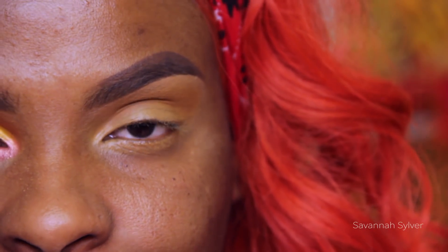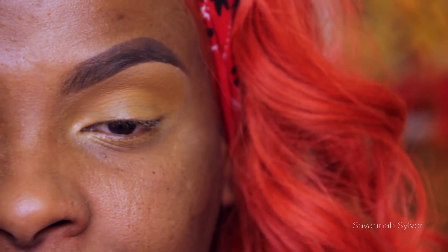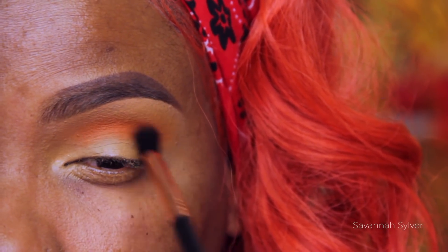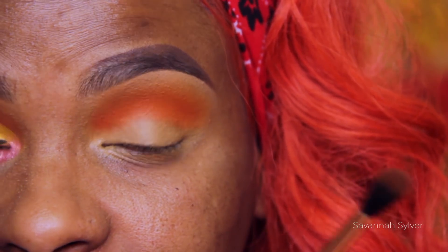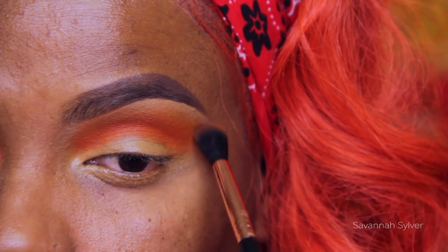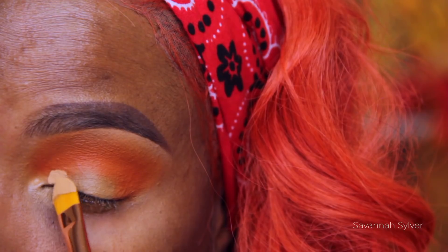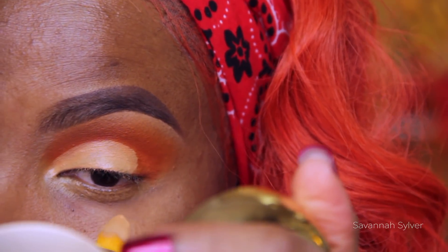Next I'm going to go into the Juvia's Place palette and take the color zakia. I'm going to apply this right into my crease and a little bit above it. This is going to act as my transition color as well as my crease color because I don't want this look to be too heavy — my hair is very colorful so I want to stay light on the eyes. With the least amount of pressure on the brush I'm going to feather out those edges and blend that area out. After that I'm going to take my LA Girl pro concealer in warm honey and cut the crease with a flat synthetic brush.